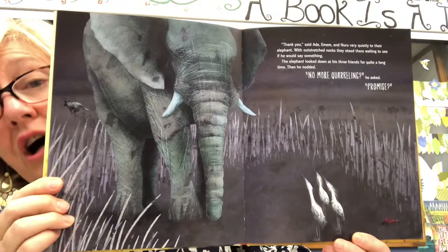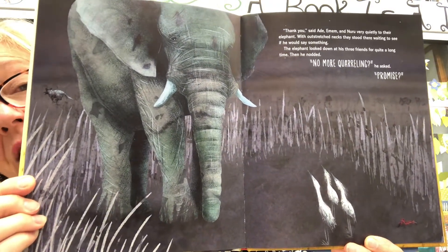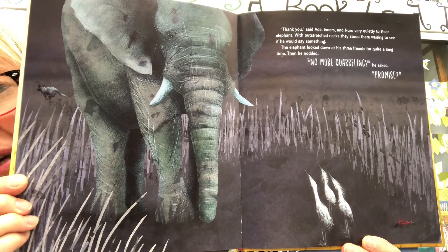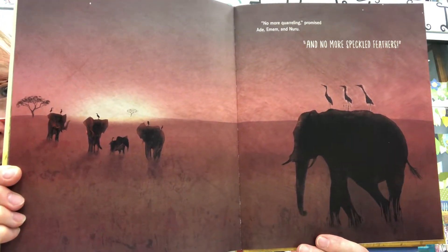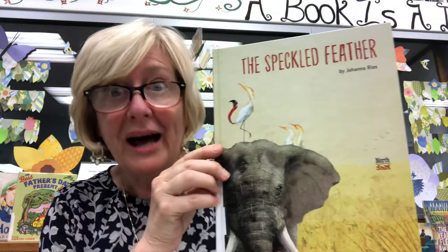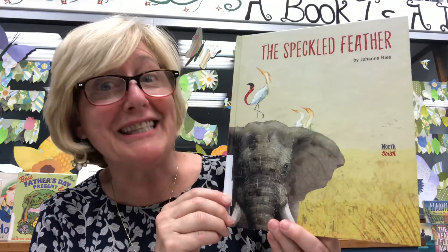With outstretched necks they stood there, waiting to see if he would say something. The elephant looked down at his three friends for quite a long time. Then he nodded. 'No more quarreling?' he asked. 'Promise?' 'No more quarreling, no more quarreling,' promised Ade, Imem, and Nuru. 'And no more speckled feathers.' Well — at least they learned their lesson, didn't they?